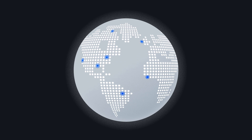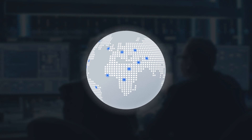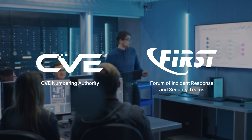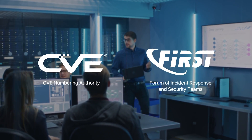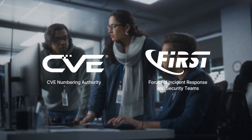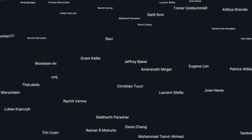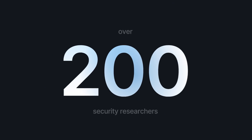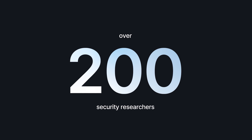Synology also plays a part in the global security community. As a member of the CVE Numbering Authority and Forum of Incident Response and Security Teams, we work with other international organizations to coordinate and advance IT security. We regularly sponsor and participate in hacking competitions, and to date have worked with over 200 security researchers through our bounty program.